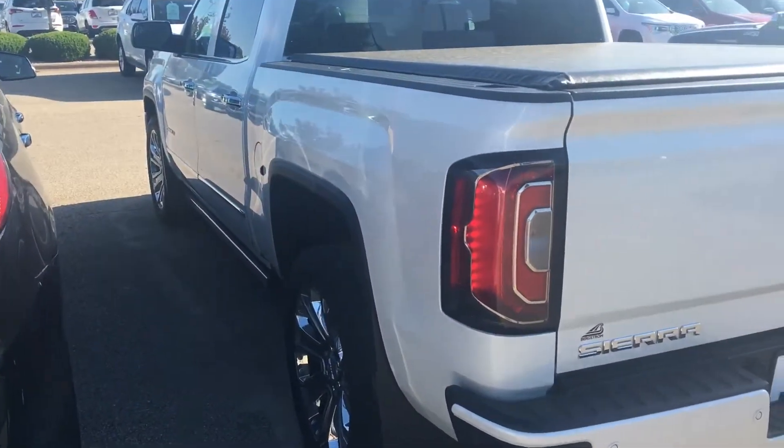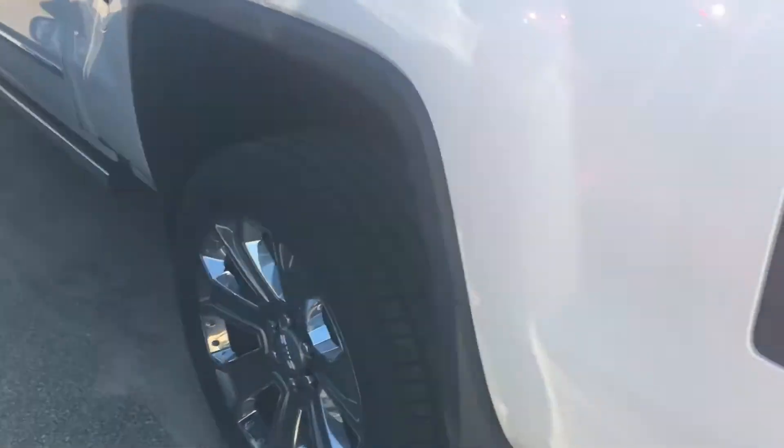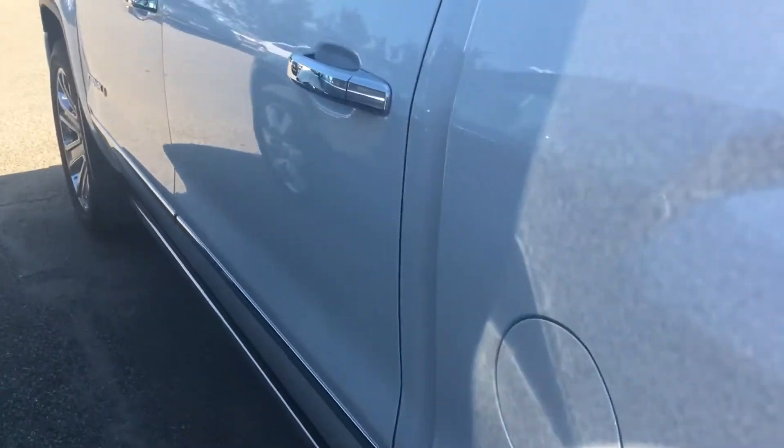When you look down the other side, there are no dings or dents on the vehicle, and all the wheels are in great condition with wheel locks.